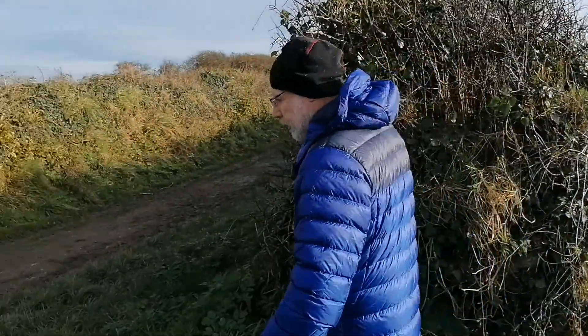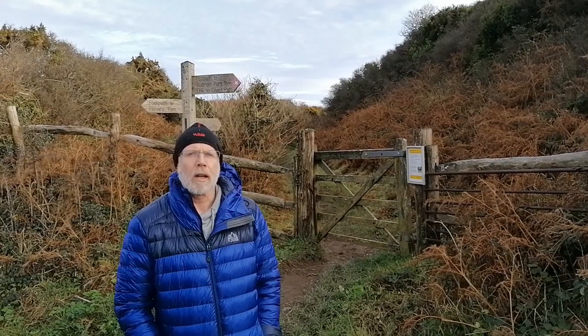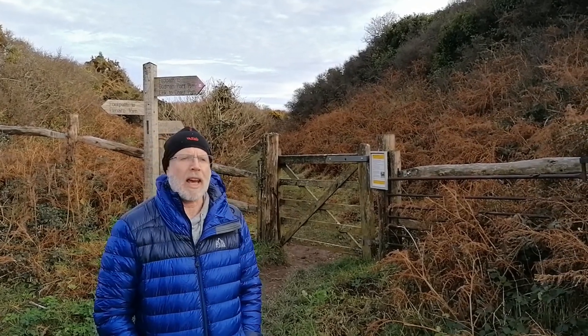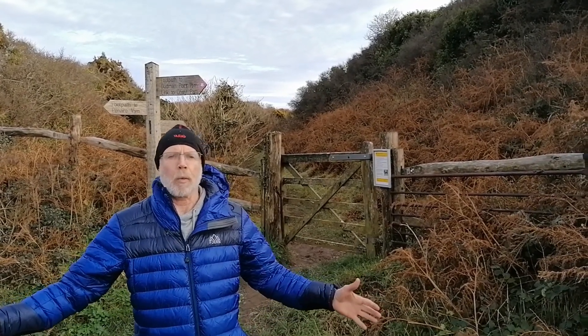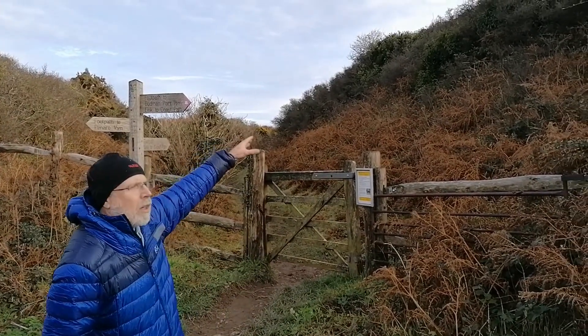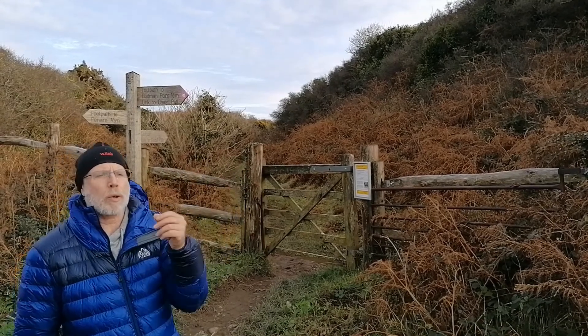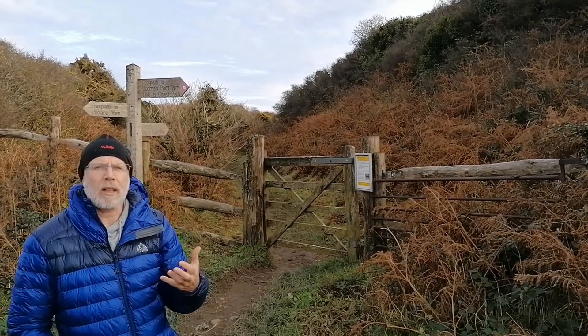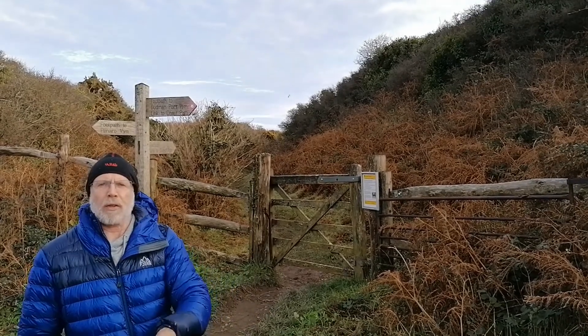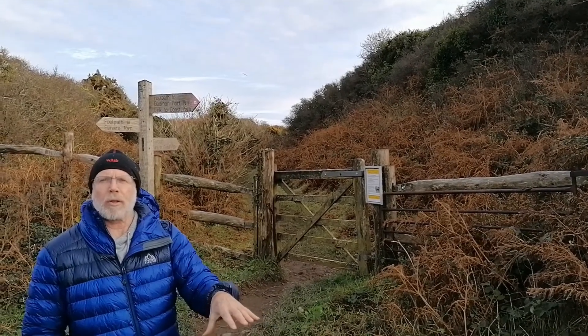We're going to walk up the track towards the bulwark itself. We've just arrived at the end of the track coming up from Penair and we're now actually in the bulwark — in the inner ditch. If you look behind you can see the height of the inner bank. The highest point, further down towards the west end, is about six metres high. When it was originally built, before erosion and the ditch filling in, you'd probably add a couple of metres onto that.